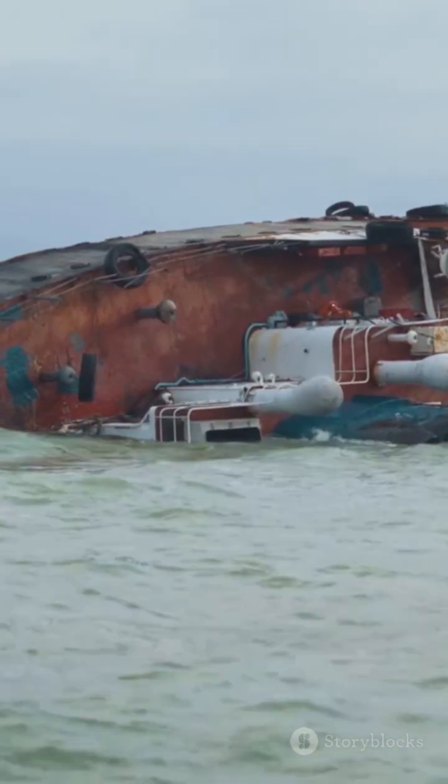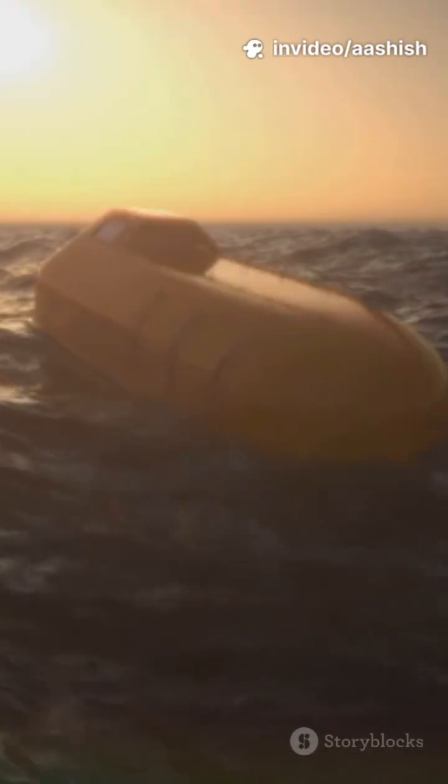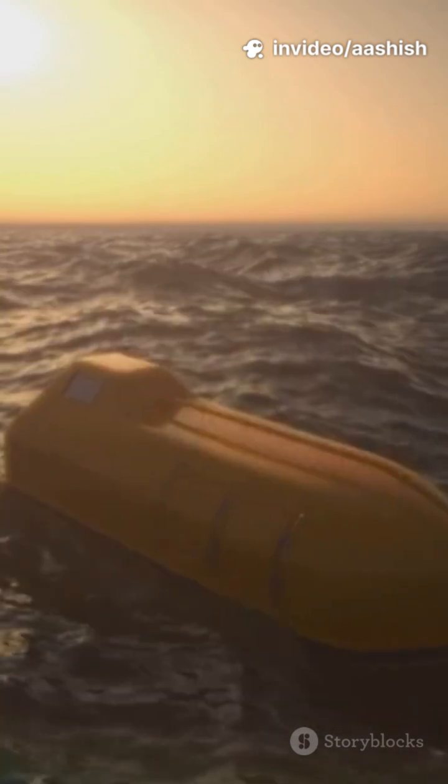Up top, not enough lifeboats, because regulations lagged behind ship size. And in the first boats? Launched half full, because no one believed the unsinkable ship was actually sinking.